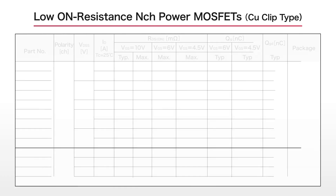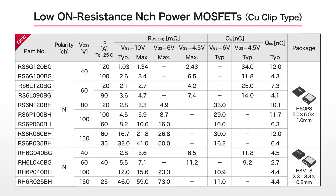The product line includes 13 models in two package types with breakdown voltages from 40 volts to 150 volts, ideal for base station and server power supplies as well as motor-driven industrial and consumer sets.